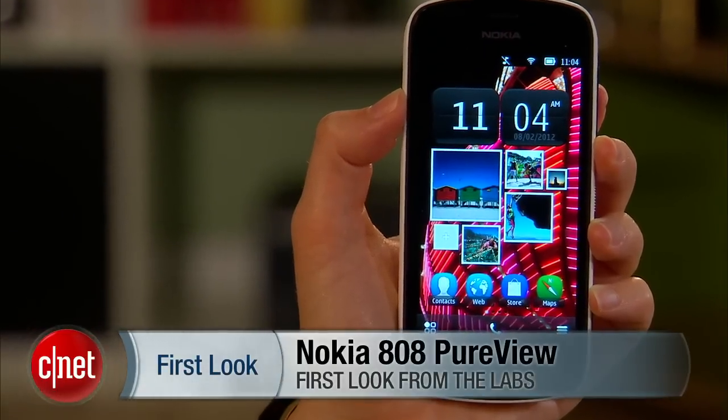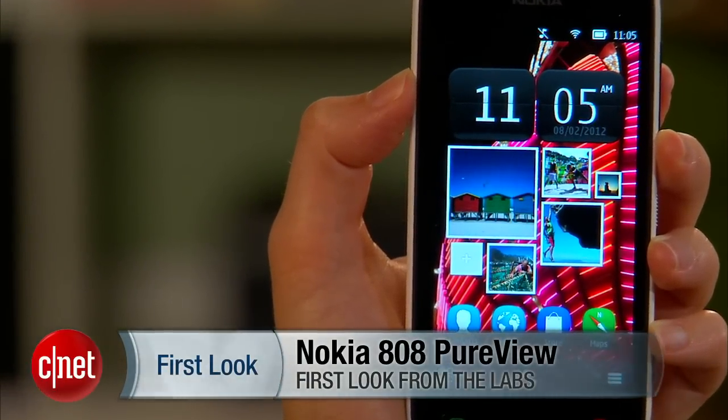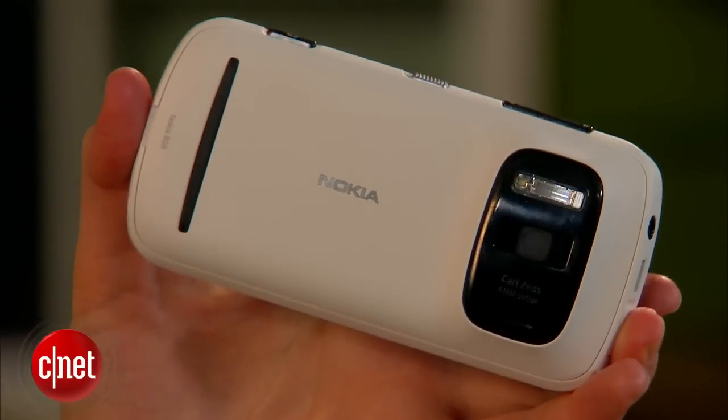I'm Jessica Belcourt for CNET giving you your first look at the Nokia 808 PureView phone. This is an unlocked phone but it is available from Amazon in the US — it'll cost you about $700. Now why would anybody want to spend $700 on this phone? Well, the big draw is the camera.